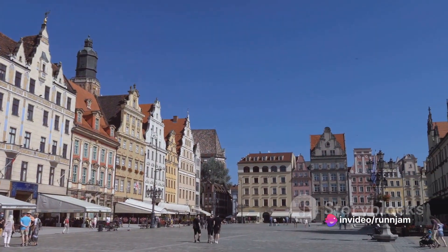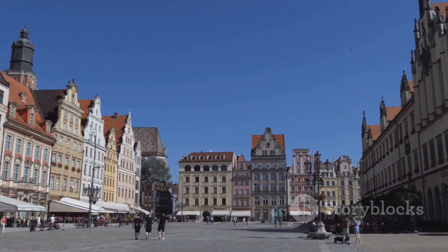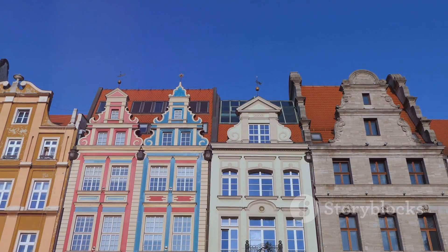Wrocław's Market Square — a bustling hub of activity — is a must-visit for any traveler. It's a place where old-world charm meets modern vibrancy, promising an unforgettable experience.